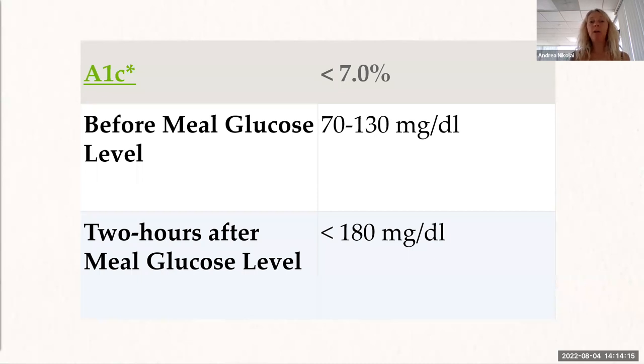The A1C is a really important number and the goal is to keep it under seven. If it's above that — like 11, 10, or 9 — that's an alarm bell. Check what you're eating, your activity level, and your medicine. When it's that high, you're going to start having problems with your nerves. It's recommended to check your blood sugar regularly, and you can talk to your doctor about the best targets for you.